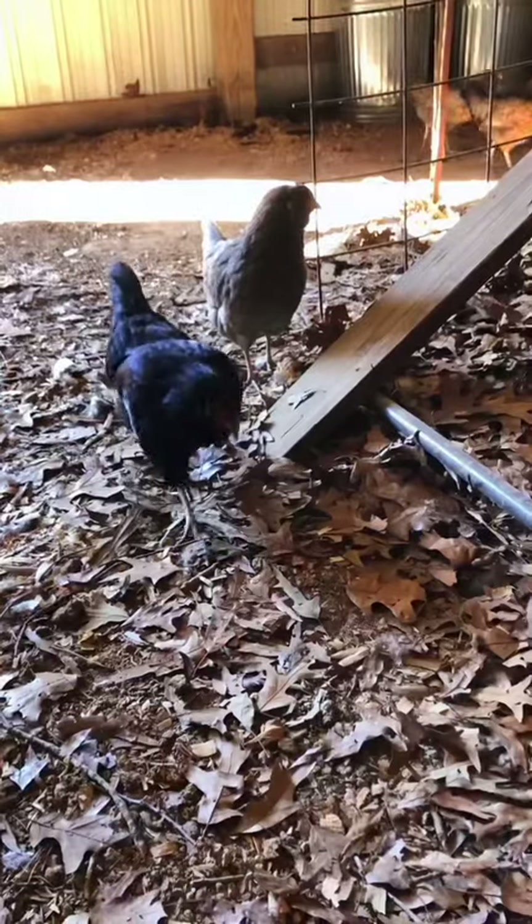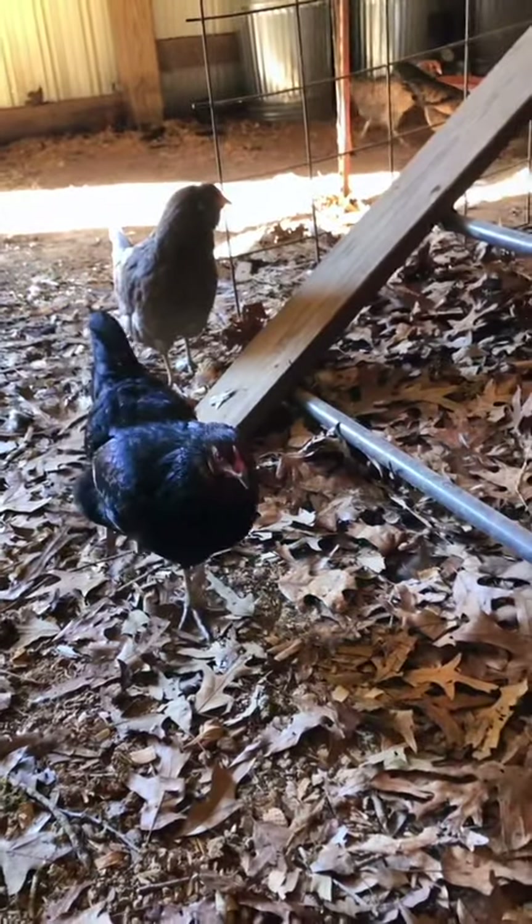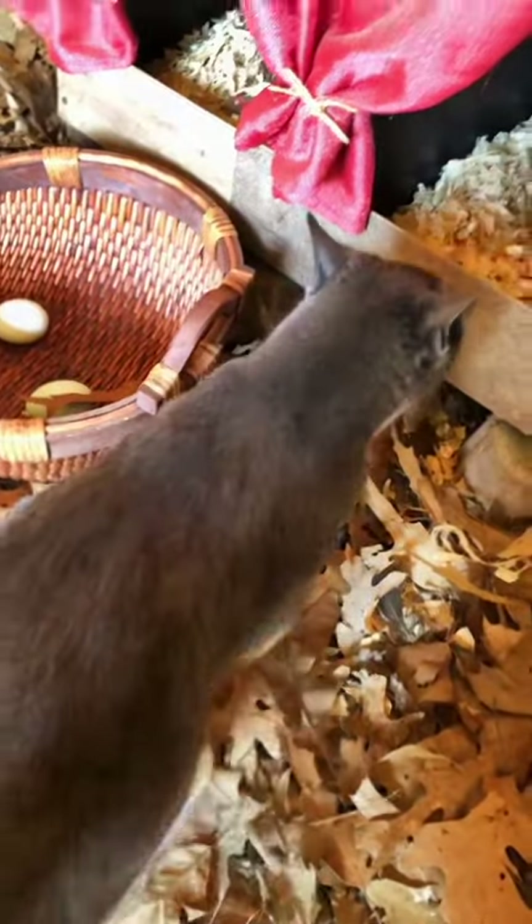Hi, Dawn. Are you here to join me? Hi, sweet lady. The girls don't seem to mind her. They've been bringing us mice almost once or twice a week. She does a great job keeping the rodent population down.